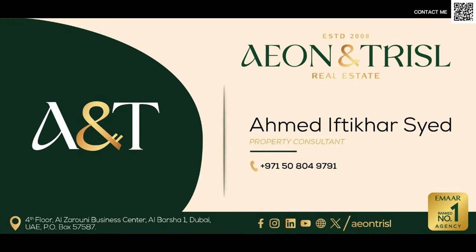So this was just a quick review of what is, in my opinion, the best villa community right now in Dubai — Athlon by Aldar. Feel free to let me know if you have any questions. Thank you so much for watching. I'll see you in the next one. Goodbye for now. You can conveniently reach out to me directly on my WhatsApp by scanning the QR code at the top right corner.